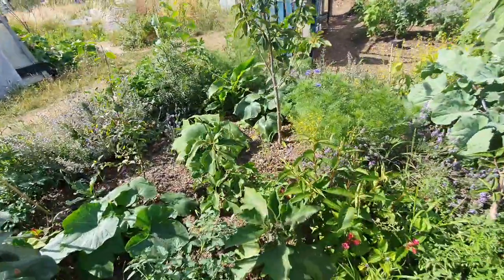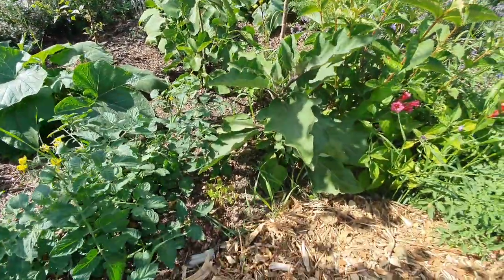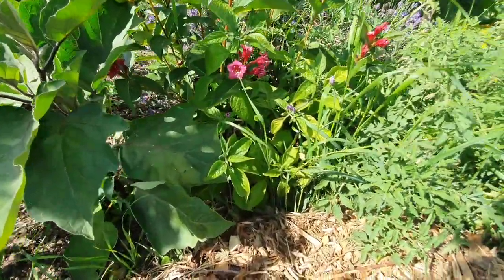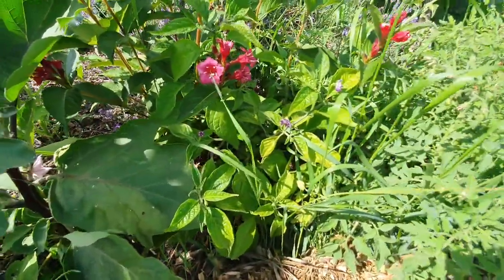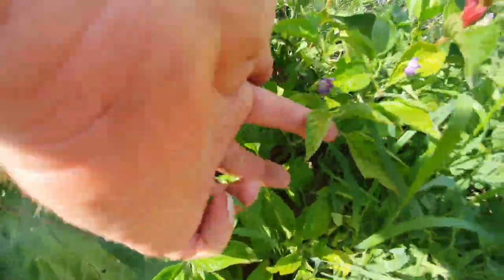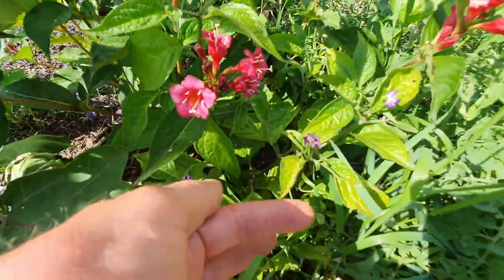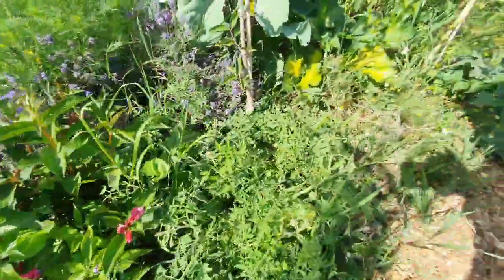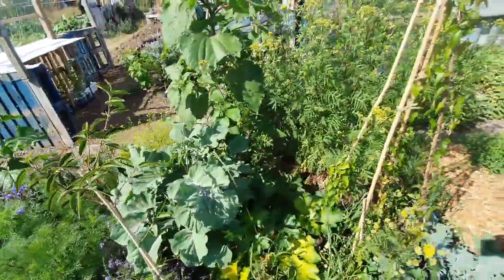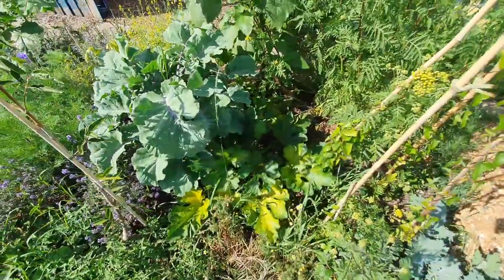The aubergine is doing really well. This is the Peruvian hairy chili — it's in flower, just the flower here, a purple one. Then tomatoes, kale, more courgettes.